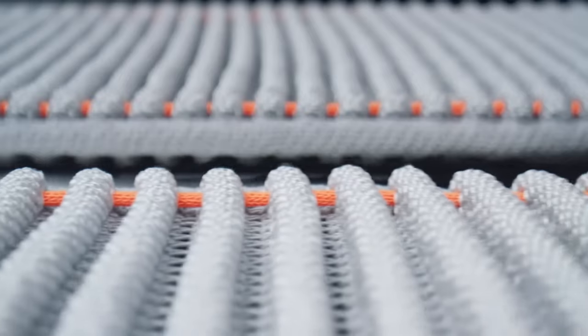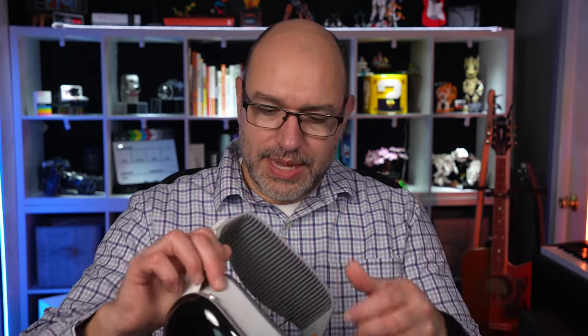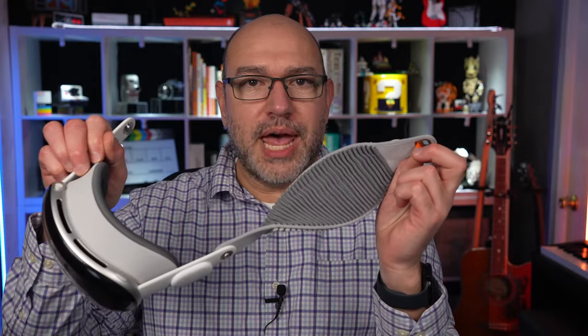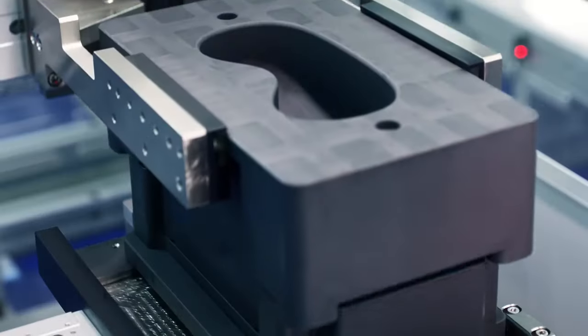Now let's talk about build quality. The build quality of this headset is fantastic. There are no wiggly parts, nothing rattles, and the materials feel premium. This is exactly what I'd expect from Apple and from a device in this price range. They thought through so many details. For example, removing the head strap is simply a matter of pulling these orange tabs. I've never seen a headset where it's so easy to swap straps. And the attention to detail in the build quality is probably why it's so disappointing that they missed so many other things like comfort, which I'll get to in a minute.